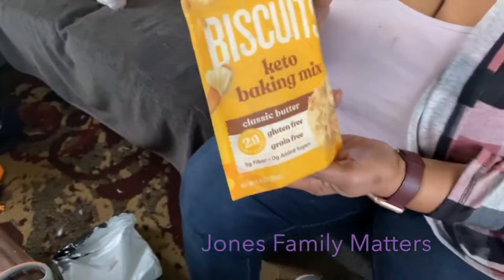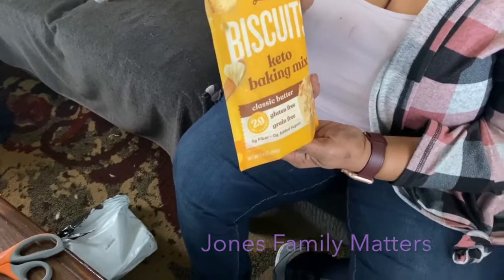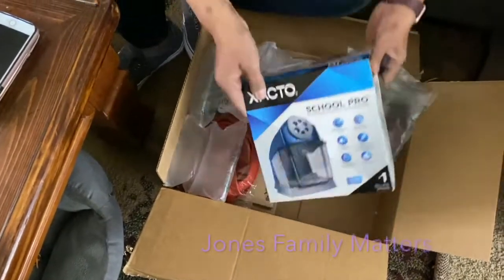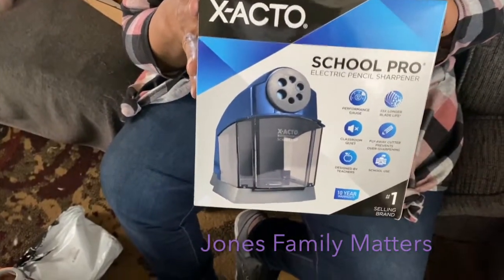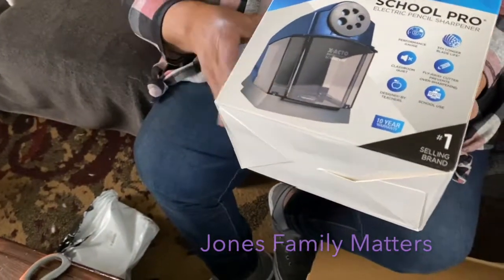The keto baking mix is for my cheesy biscuits — I also used it as a crust when we did pot pies. In the next box I bought something for the house: a pencil sharpener. It's a School Pro pencil sharpener that suctions to the counter, so no more looking for pencil sharpeners for colored pencils.